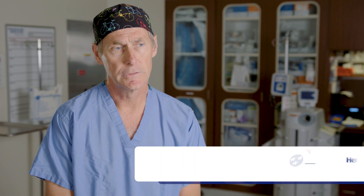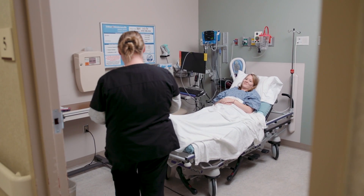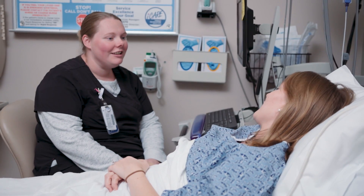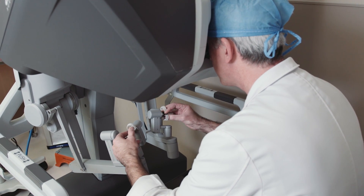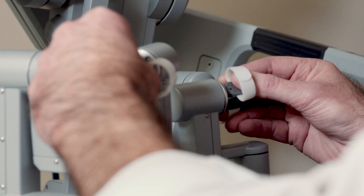Minimally invasive surgery is becoming the standard of care simply because it allows patients to return to full activity quicker. Here at Hendersonville, we're also doing a new anesthesia program that facilitates that recovery, and the combination of having the robot with the new anesthesia program has been really impressive with regards to what I've seen in my patients.